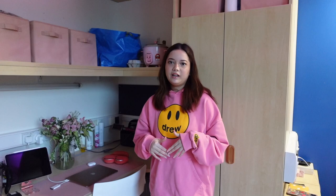Anyway, I hope you liked my room tour! If you liked it please give me a like, comment, and please subscribe to my channel. Let me know what you want to see in the next video — bye!